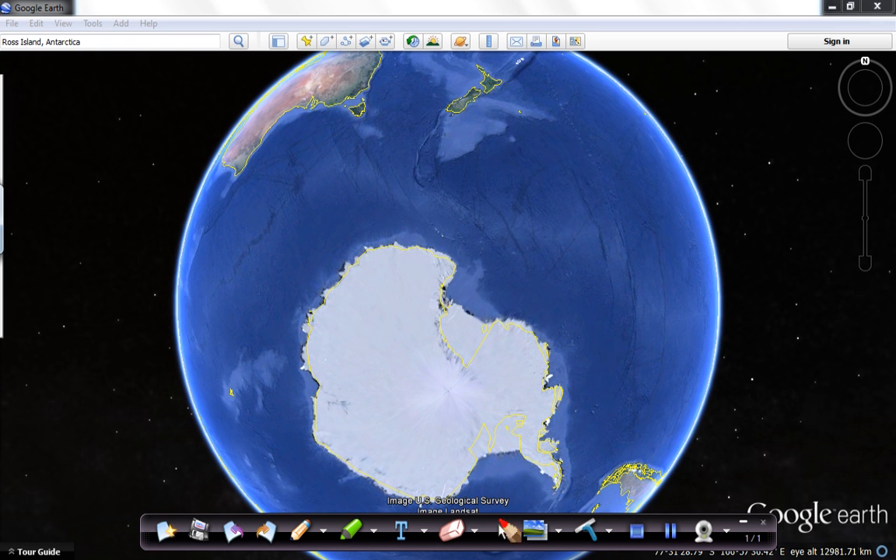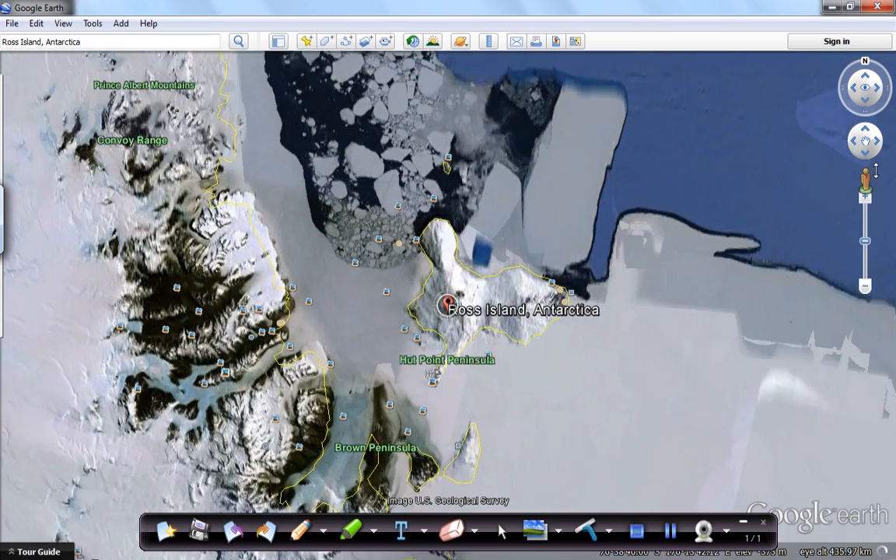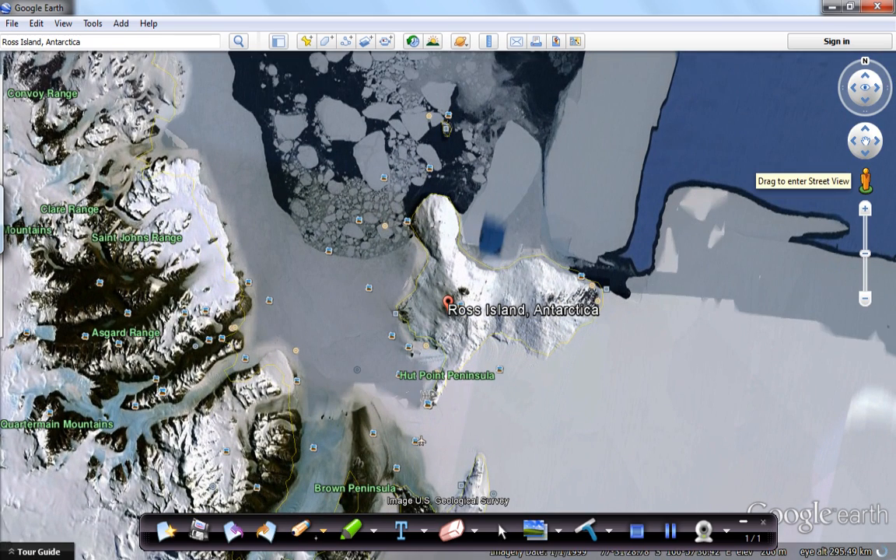I'm going to attempt to zoom in to Ross Island. Here we are — we can see Mount Erebus, the stratovolcano. Scott Base is located about here, and these are part of the Trans-Antarctic Mountain Range. Taylor Valley is located just here, and the visitor site is somewhere in this region as well. You can zoom in and pick out some features and find the visitor site.